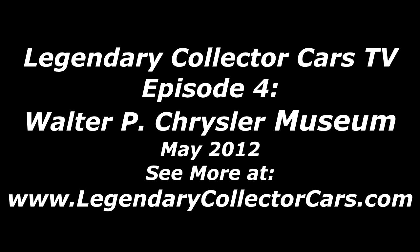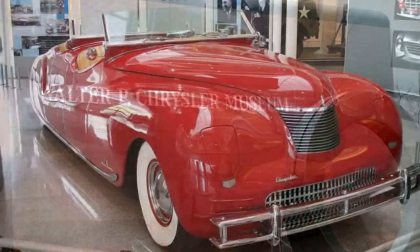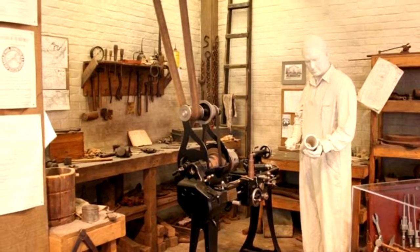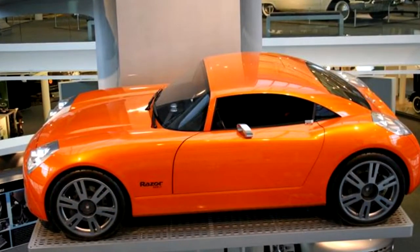Hi, I'm Richard Fleener and this is a Legendary Collector Cars TV episode 4. Today we are visiting the Walter P. Chrysler Museum just outside Detroit, Michigan. The museum is housed in a newer building that is not as large as the GM Heritage Collection or the Henry Ford Museum, but certainly stands strong for any Mopar enthusiast.